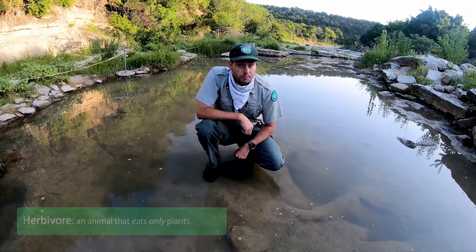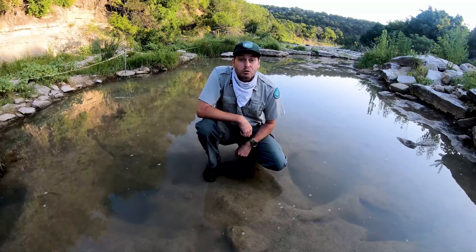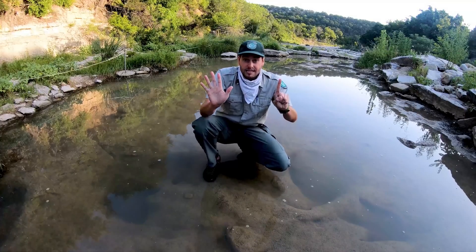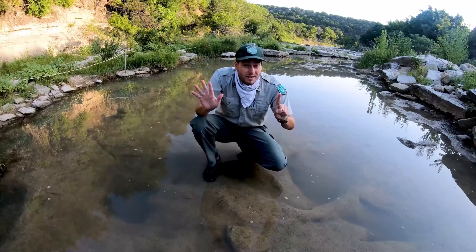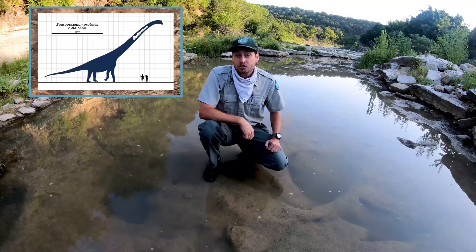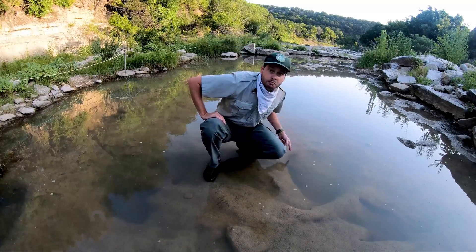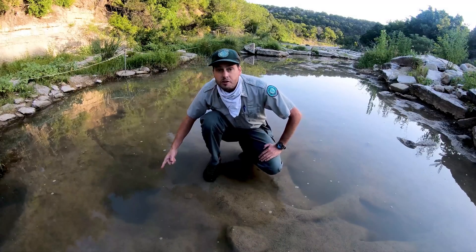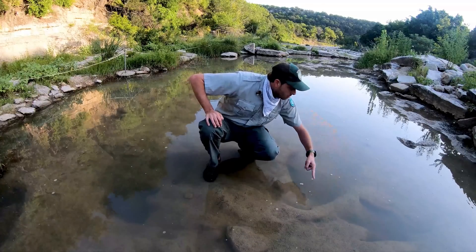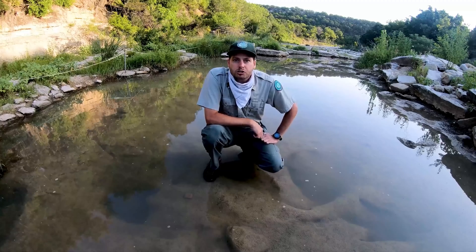Now Sauroposeidon was huge. If you thought Acrocanthosaurus was big at 20 feet tall and seven tons, Sauroposeidon is going to knock your socks off. Sauroposeidon weighed up to 44 tons — that's six whole elephants. He was tall too, maybe the tallest dinosaur to ever walk the earth. He was 60 feet tall, as tall as a six-story building. And next to me you can see his tracks — here is his back foot, and here is his front foot. Notice how the two are very different but also very huge. His back foot is so big I could probably fit my entire body in just that one footprint.